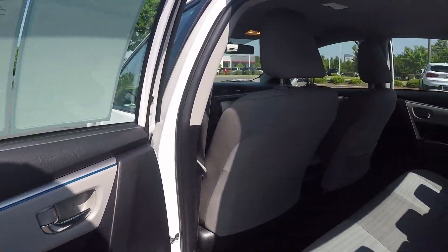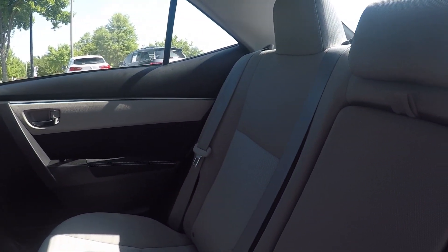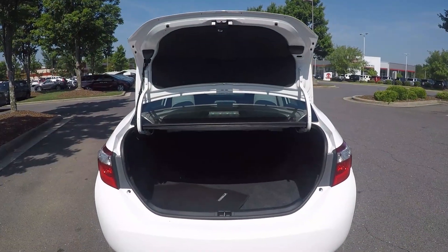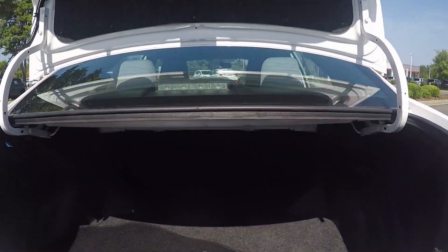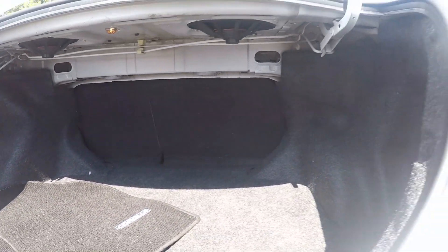Giving you a quick look in the back seat now. We do have a nice cloth seating surface. It's been well kept and managed. Taking a quick look in the trunk space now — we do have a good bit of storage in the back here, along with the original mats for this vehicle.